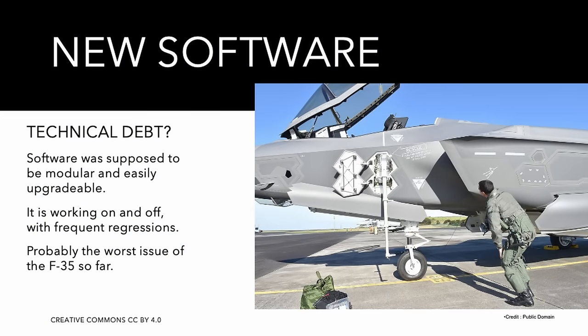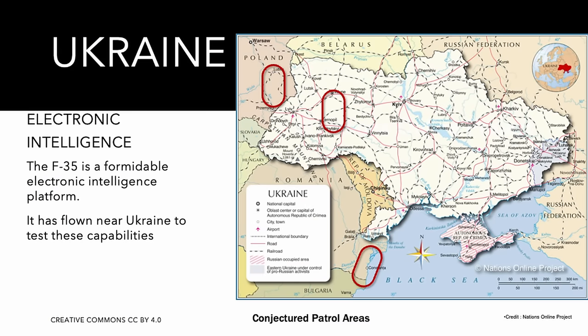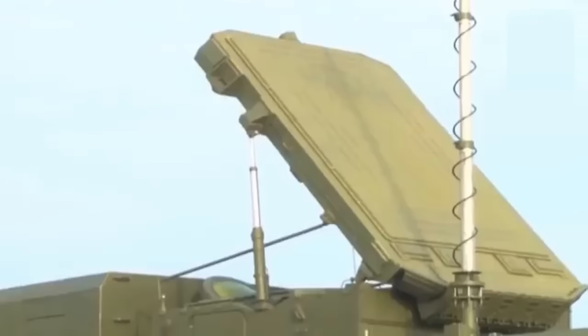Flight performance is almost an afterthought. In case of hostilities it is essential to quickly react and deploy new software to adapt to the opponent. The software has been by far the most problematic element, but when it works it really works. We know that US F-35s have conducted missions in stealth mode near Ukrainian airspace to collect electronic data about ongoing operations, with generic comments released saying the aircraft worked very well.